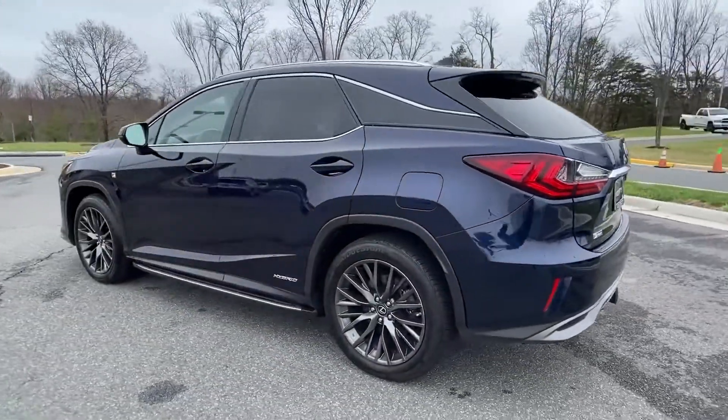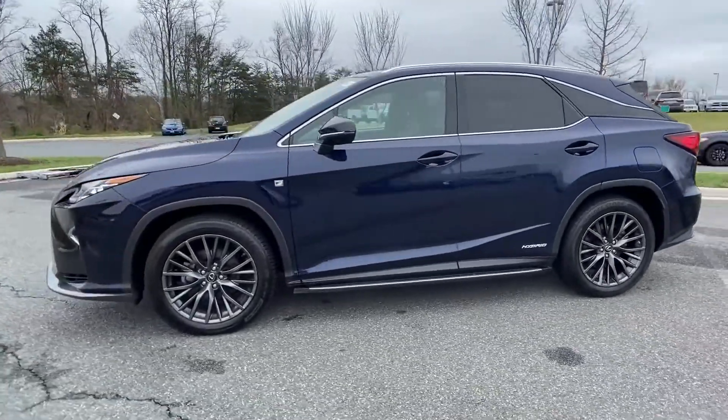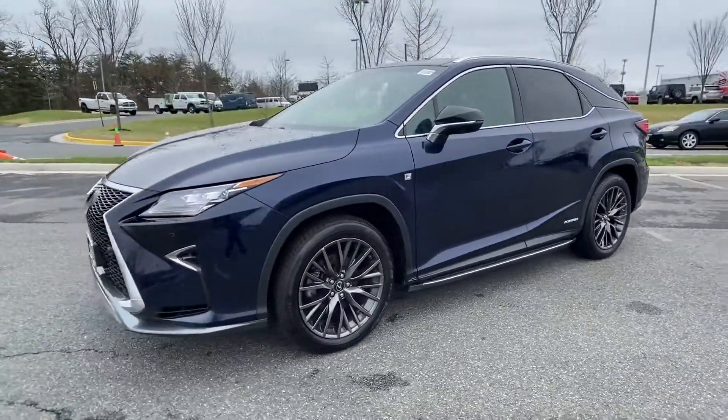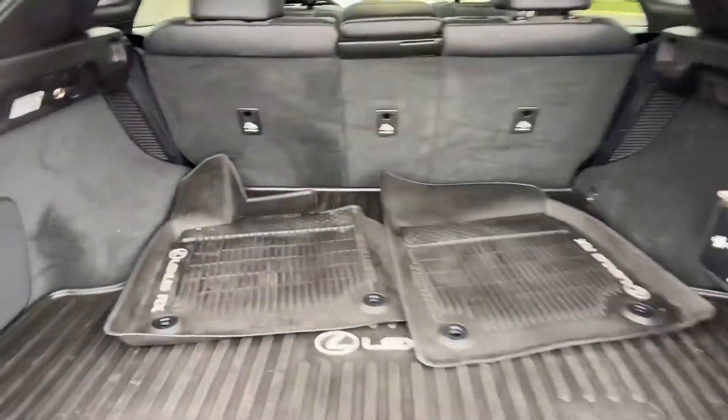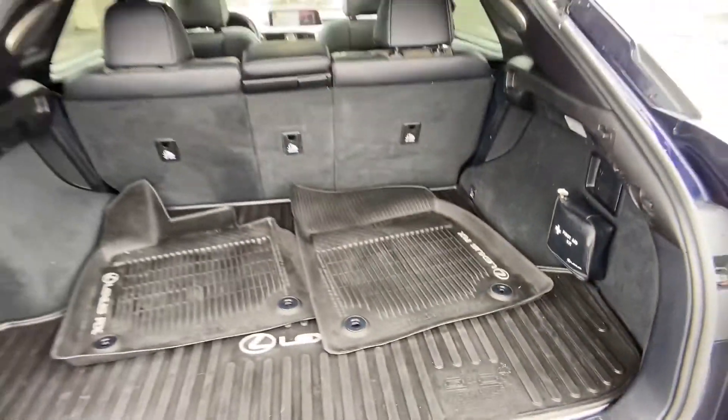Lane departure warning, satellite radio, navigation, multi-zone air conditioning, blind spot monitor, all-wheel drive, heated side view mirrors, and leather seats. Make an appointment today to test drive this popular model.